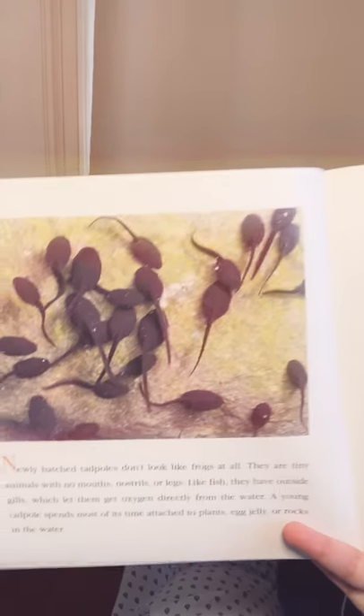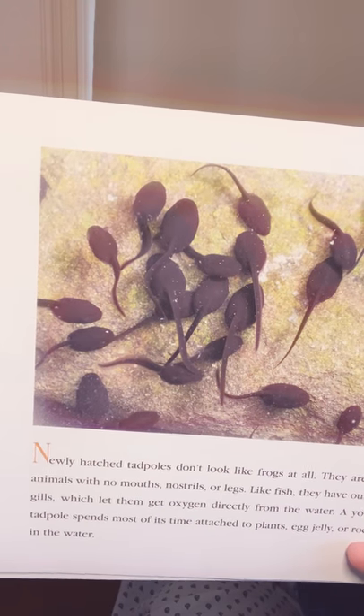Newly hatched tadpoles don't look like frogs at all. They are tiny animals with no mouths, nostrils, or legs. Like frogs, they have outside gills which let them get oxygen directly from the water. A young tadpole spends most of its time attached to plants, egg jelly, or rocks in the water. For the first few days, tadpoles feed on their own egg yolks. During that time, their tails grow longer and their outside gills form. They begin to swim freely and feed on water plants. Tadpoles are a favorite food of fish, water beetles, and many other animals. Tadpoles are fast swimmers, but only a few will escape their predators and grow into adults.